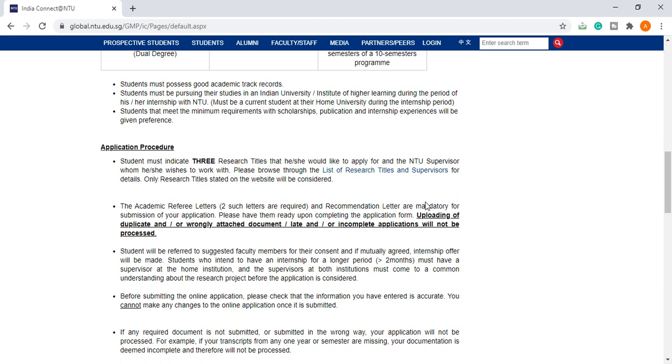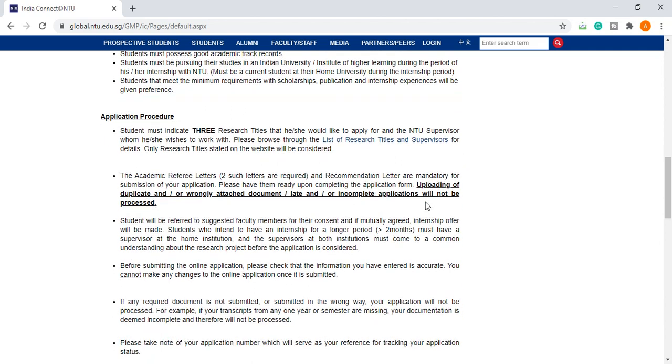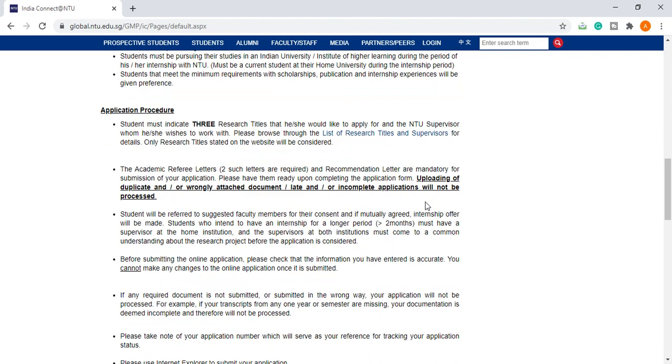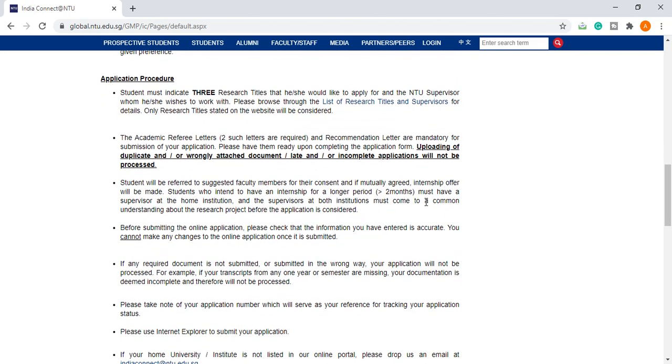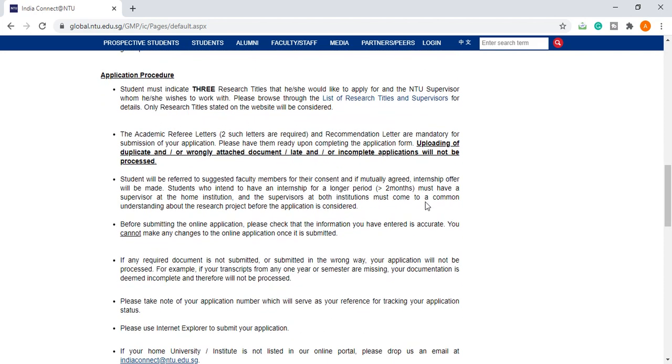Two academic referee recommendation letters are mandatory for submission of the application. Uploading duplicate, wrongly attached documents, or an incomplete application will not be processed. Students will be referred to suggested faculty members for their consent, and if mutually agreed, internship offers will be made. Students who intend to have an internship for a longer period must have a supervisor at their home institution.